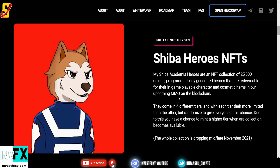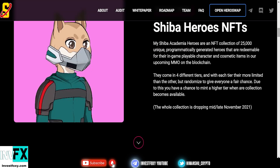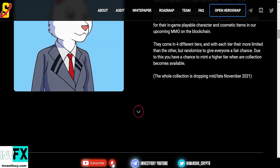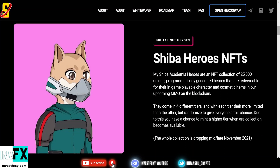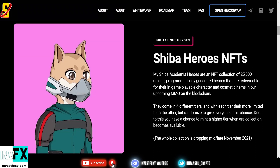The heroes are for their upcoming MMO on the blockchain. They come in four different tiers — with each tier they are more limited than the other, but randomized to give everyone a fair chance. Due to this, you have a chance to mint a higher tier when the collection becomes available. The whole collection is dropping mid to late November 2021.